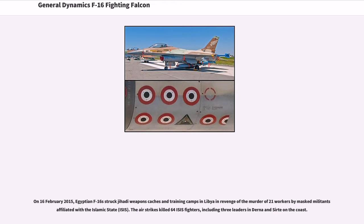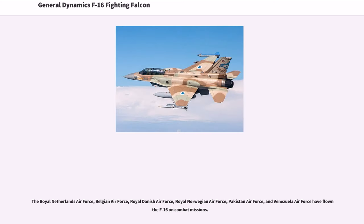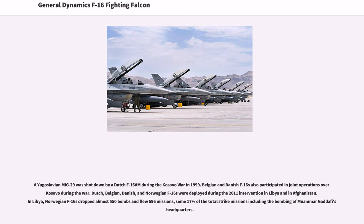On February 16, 2015, Egyptian F-16s struck jihadi weapons caches and training camps in Libya in revenge for the murder of 21 workers by militants affiliated with ISIS. The airstrikes killed 64 ISIS fighters including three leaders. The Royal Netherlands, Belgian, Danish, Norwegian, Pakistani, and Venezuelan Air Forces have all flown F-16s on combat missions. A Yugoslavian MiG-29 was shot down by a Dutch F-16M during the Kosovo War in 1999. Dutch, Belgian, Danish, and Norwegian F-16s were deployed during the 2011 intervention in Libya and in Afghanistan; in Libya, Norwegian F-16s dropped almost 550 bombs and flew 596 missions, some 17% of the total strike missions.